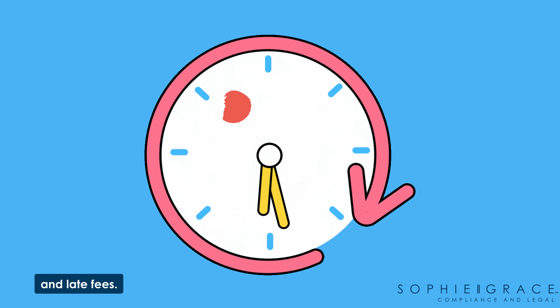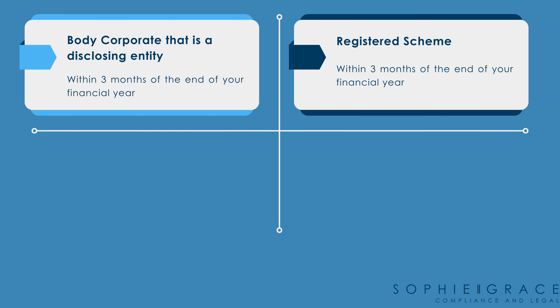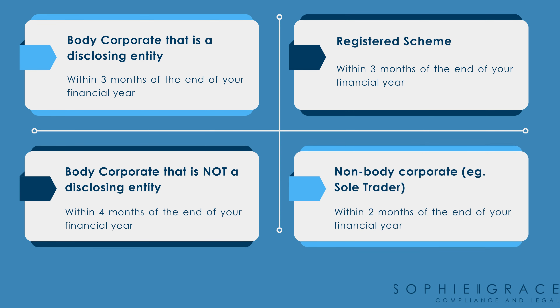Lodgement dates for AFSL holders differ. If you're a disclosing entity or a registered scheme your lodgment date is within three months of the end of your financial year. If you are not a disclosing entity your lodgment date is within four months of the end of your financial year. Any non-body corporates are required to lodge within two months of the end of your financial year.